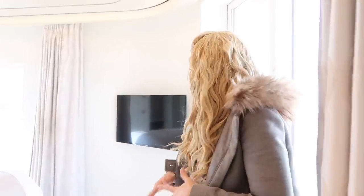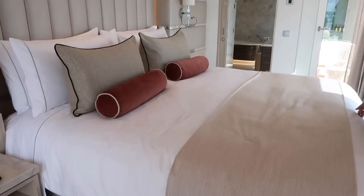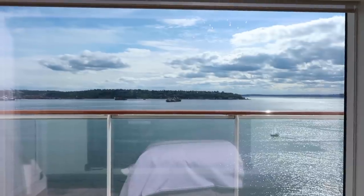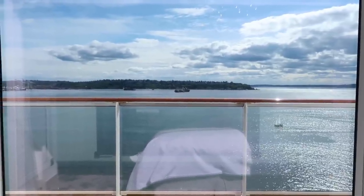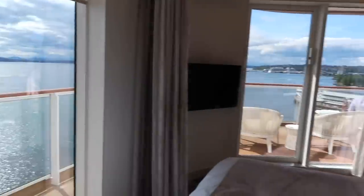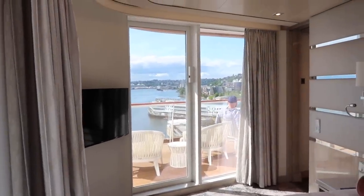Now let's go to the bedroom, which I think is the selling point. Imagine going to Alaska in a king bed with this incredible view — sleeping and waking up to this, whether it be Alaska or wherever the Norwegian Encore goes. And it's not just this balcony. There's also access to the main front balcony that wraps around.